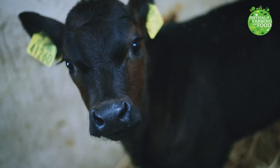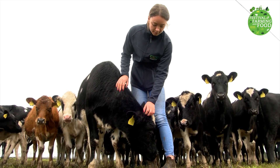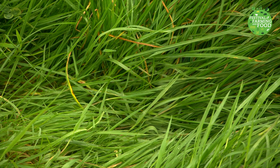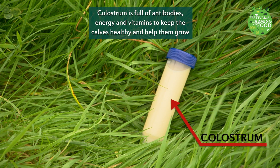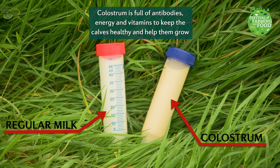Calves can stand and walk within an hour after birth. They will moo to let us know that they are really hungry. The first milk a calf will drink is called colostrum. Colostrum has many important things in it to help the calf grow big and strong. It is slightly more yellow in colour than the milk we drink normally.